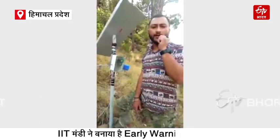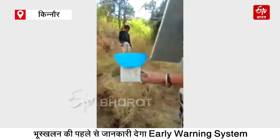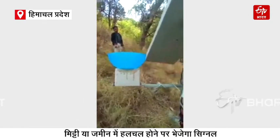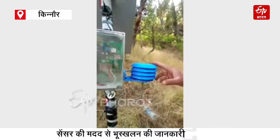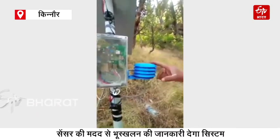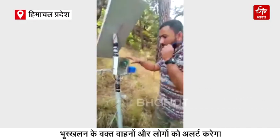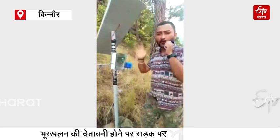Hello everyone, my name is Sanyu. This is our development system which contains a rain gauge that can measure the quantity of rainfall in the region. This is our weather node which contains a temperature sensor, pressure sensor, and light intensity sensor. All these parameters are recorded by the system and sent to the cloud for the warning system.